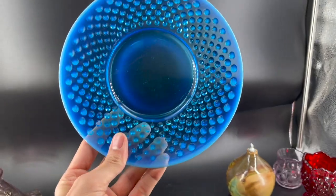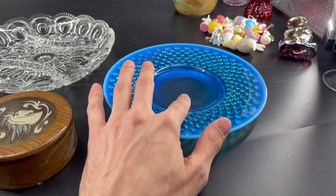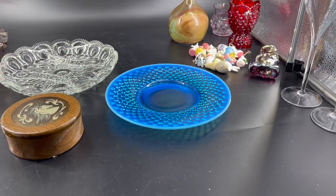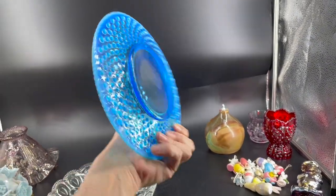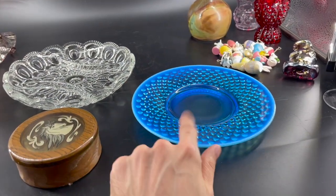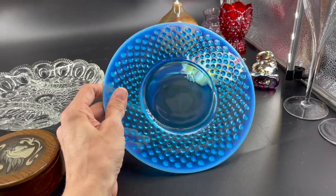And then we have the Fenton Blue Opalescent Hobnail Dish. I'm not sure if this is just a lunch plate or a mayonnaise underplate for a mayonnaise bowl — it kind of has a dip right there. I think it's cool. I love the blue opalescent — especially this sapphire blue, that's what I put in the title. I listed that for $32. Some people have it listed higher, like $80, but I don't think it's worth that much.